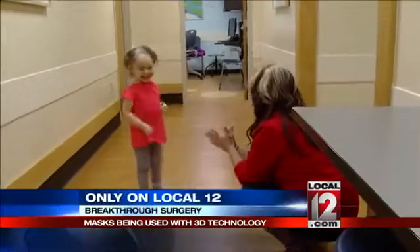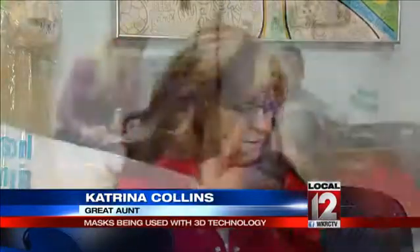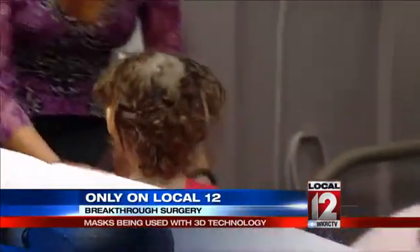The first thing you notice about Lily, who is just two and a half years old, is a smile that steals your heart. Her great-aunt Katrina and her mom Brandy, however, know that there was a time when they worried most not just about Lily's smile, but her whole face.